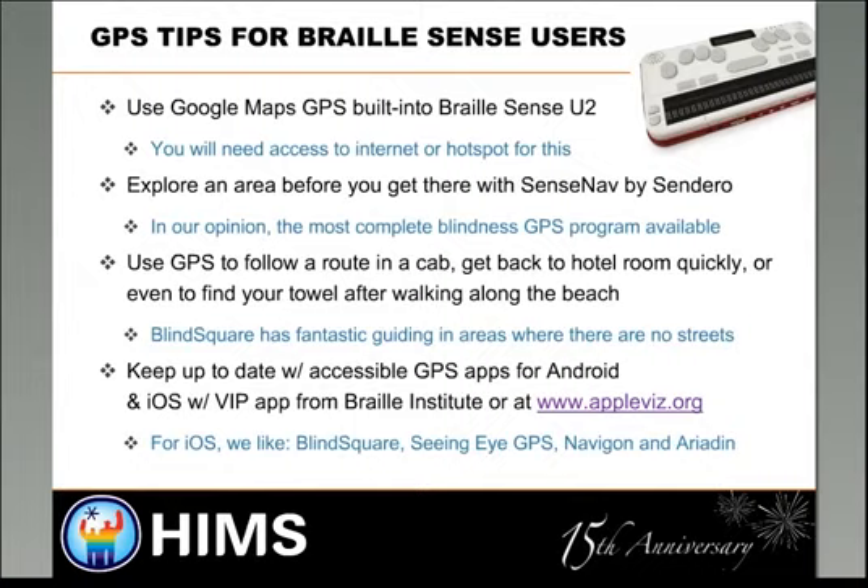On the BrailleSense line you do need access to a Wi-Fi hotspot — either through your phone or an internet cafe — to access Google Maps. But it's free, so hard to argue with a free GPS system. If you want to go all out and explore an area before you get there, the Sendero GPS — SenseNav on BrailleSense products — is what they refer to as the Cadillac of GPS products. You can browse an area ahead of time, plan routes, set destinations — like my hotel in Kansas City this evening — all feasible with the Sendero GPS product.